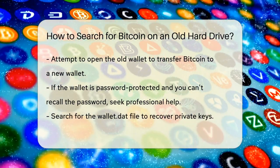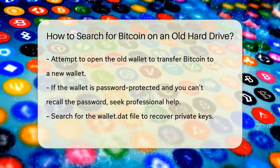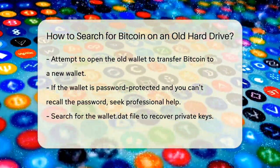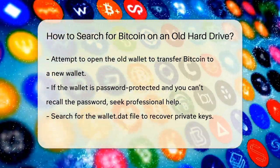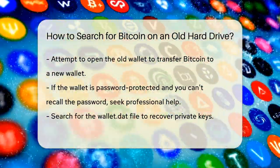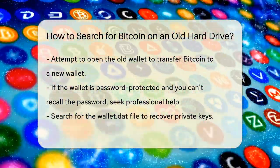However, if the wallet is password protected and you don't remember the password, you'll need help from a professional data recovery expert to crack it. Another approach is to try and recover the private keys from the hard drive. These keys are usually stored in a file called wallet.dat. If you can find this file, you can use it to restore your bitcoin wallet and access your assets.